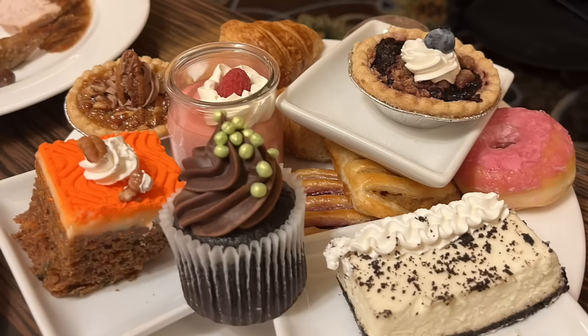Now let's get to desserts. First the croissant, because I was talking about how flaky it was. Yes — look at it, it's a proper croissant.